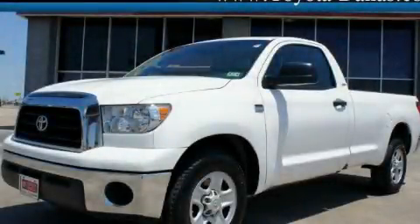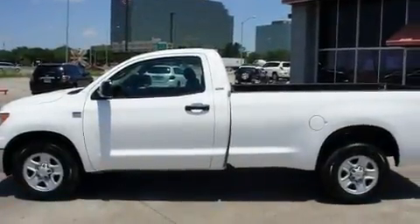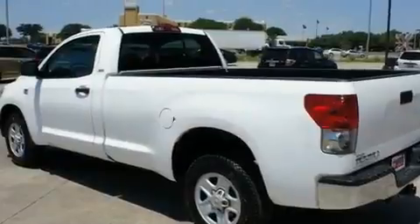This is a 2007 Toyota Tundra, made for the job site, the trail, and the town. It has a 4.7-liter 8-cylinder engine and a 5-speed automatic transmission.